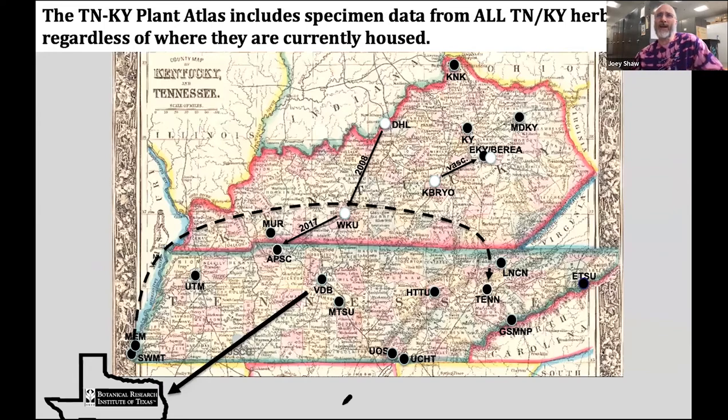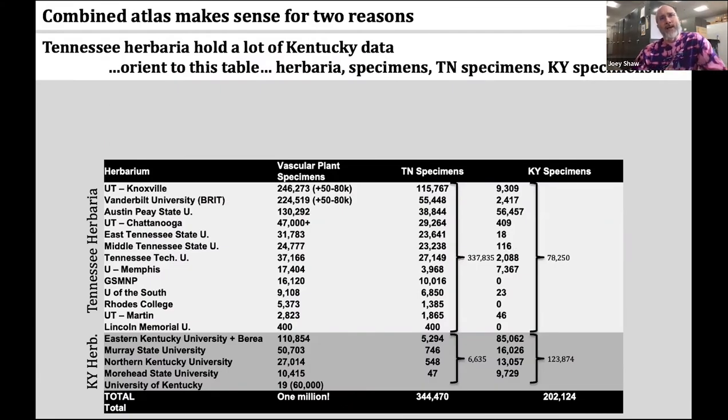The Tennessee-Kentucky Plant Atlas includes specimen data from all Tennessee and Kentucky herbaria, regardless of where they are currently housed. A combined atlas for our two states makes sense for several reasons. Here I'm showing you the 13 herbaria of Tennessee and the five herbaria of Kentucky, with this column representing the total number of vascular plant specimens held by each — both states combined, it's nearly a million herbarium specimens.